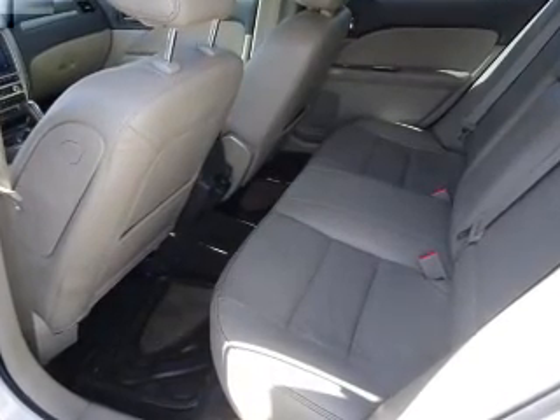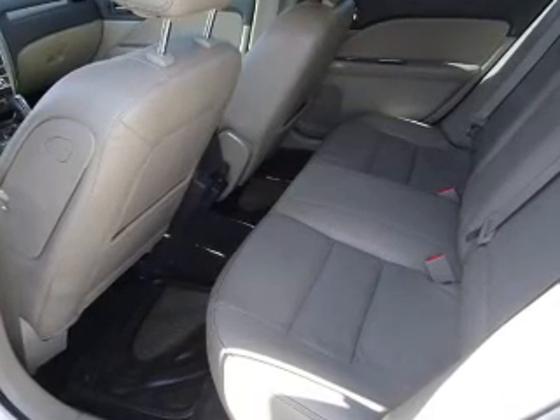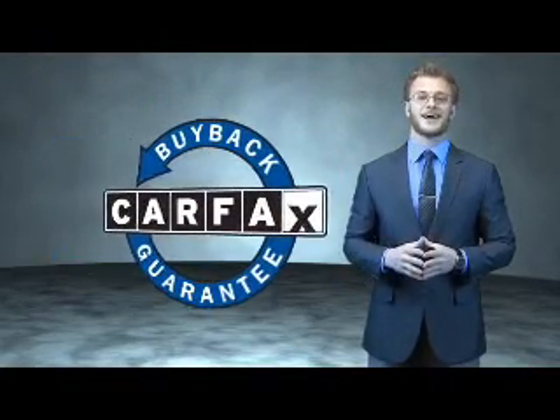The most trusted provider of vehicle history information. Great quality at a great price. Call or click to contact us today. This is a Carfax 100 vehicle which qualifies for the Carfax Buyback Guarantee.